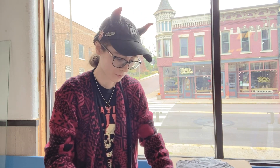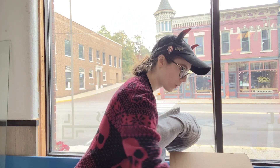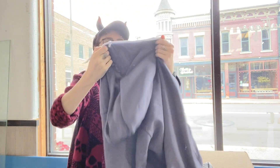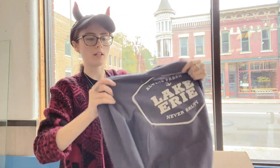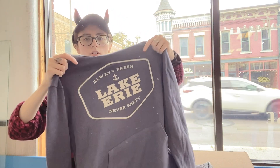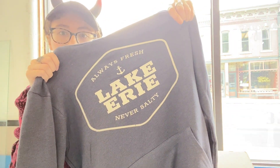And now for fall going into winter we got a hoodie. Again it's just a really nice neutral, kind of heathered — it's got like a slate gray. It's not gray-gray; it definitely has a blue to it. Very nautical. It says 'Always fresh, never salty — Lake Erie.'